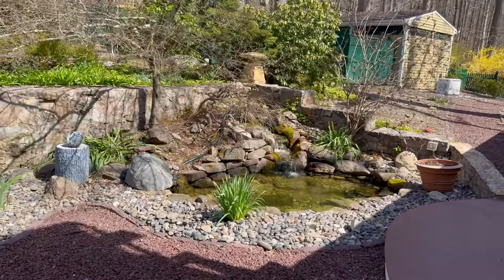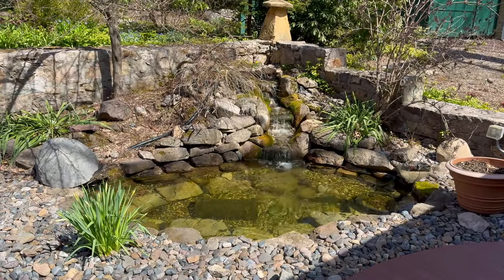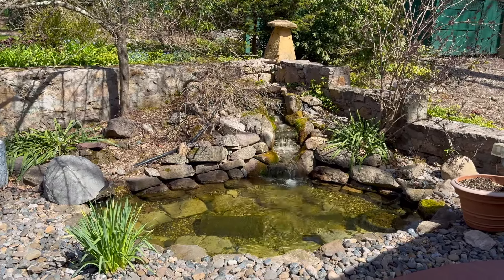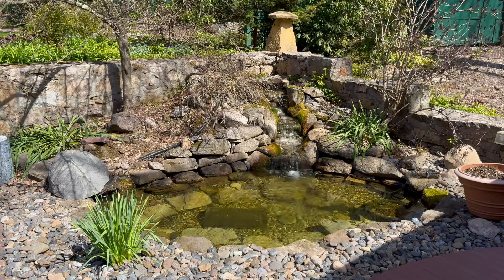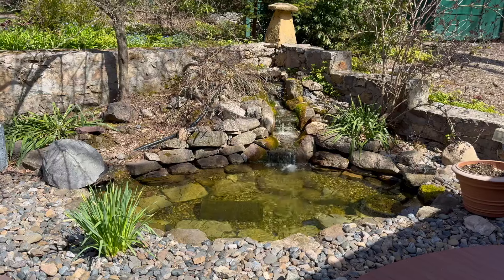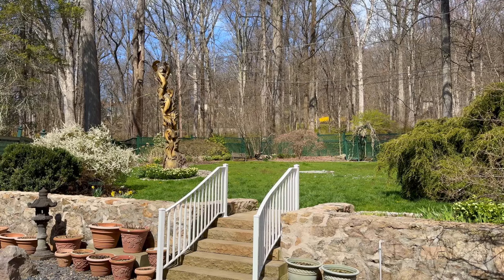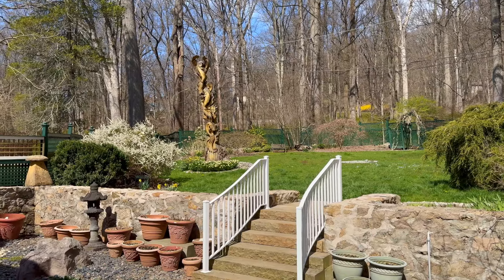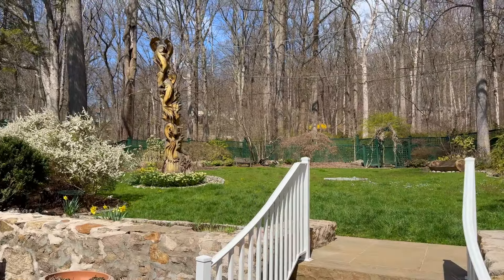A little bit about the pond — we had stocked this with some koi fish last year, but a blue heron got to a few of them at the end of the growing season when all of the trees defoliated. So we are going to be restocking this year and probably netting the pond much earlier so they'll be a little more protected. One of my favorite tree sculptures is the koi statue — isn't that so cool? It looks so pretty this year with all of those daffodils blooming around it. It's one of my favorite spots in the backyard garden.